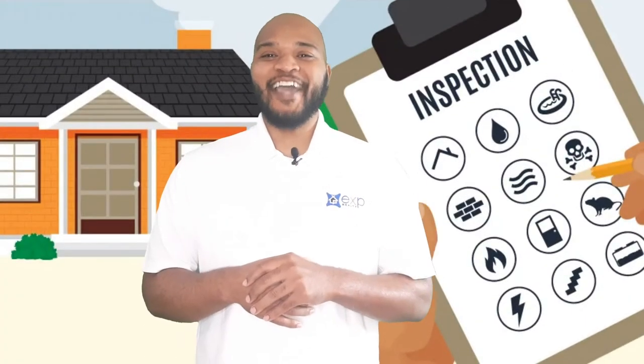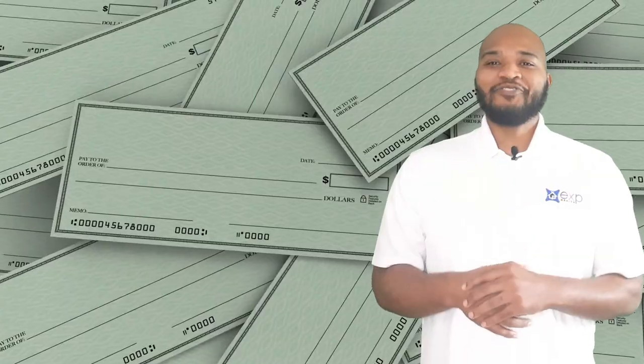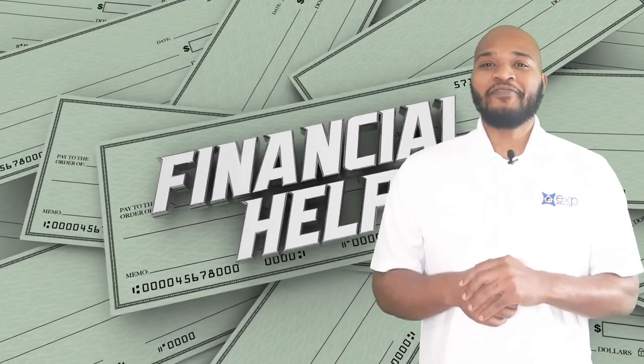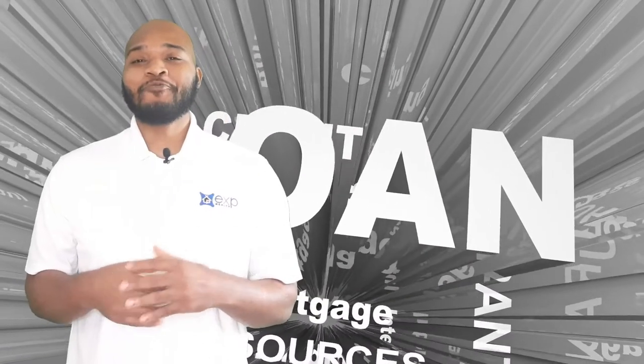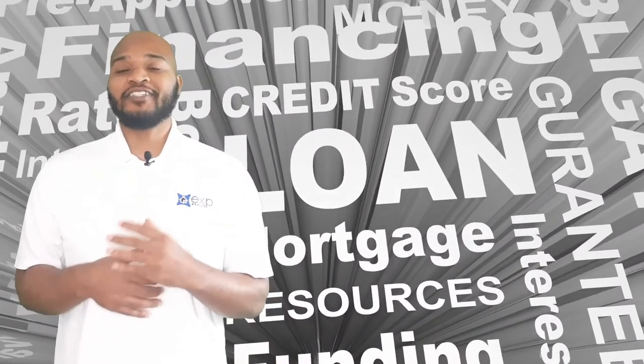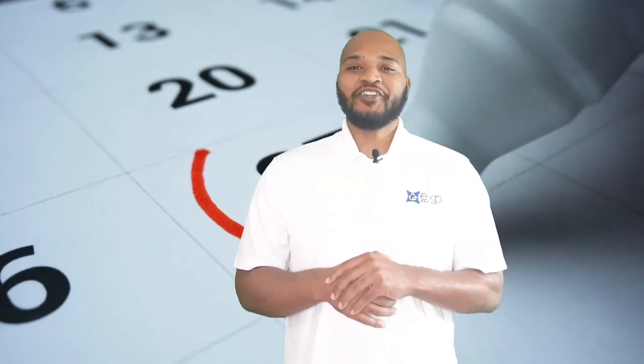When you purchase a house in California, there is more than one inspection. As you continue through your inspections, the next step is applying for your financing. This is the time where you're working very closely with your lender to make sure you have everything you're going to need. On average, you can expect your home to close in 30 days or less from the time you get your offer accepted.